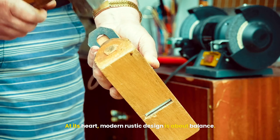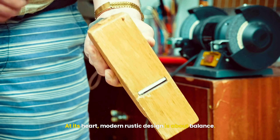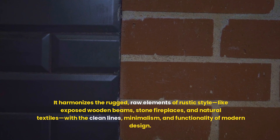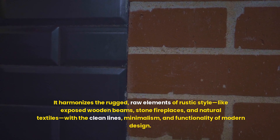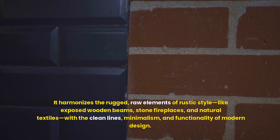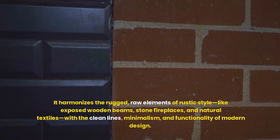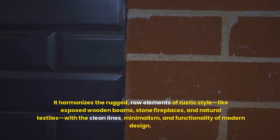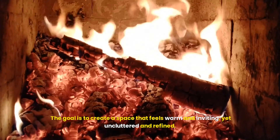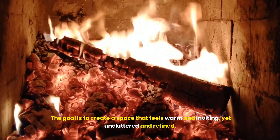At its heart, modern rustic design is about balance. It harmonizes the rugged, raw elements of rustic style — like exposed wooden beams, stone fireplaces, and natural textiles — with the clean lines, minimalism, and functionality of modern design. The goal is to create a space that feels warm and inviting, yet uncluttered and refined.